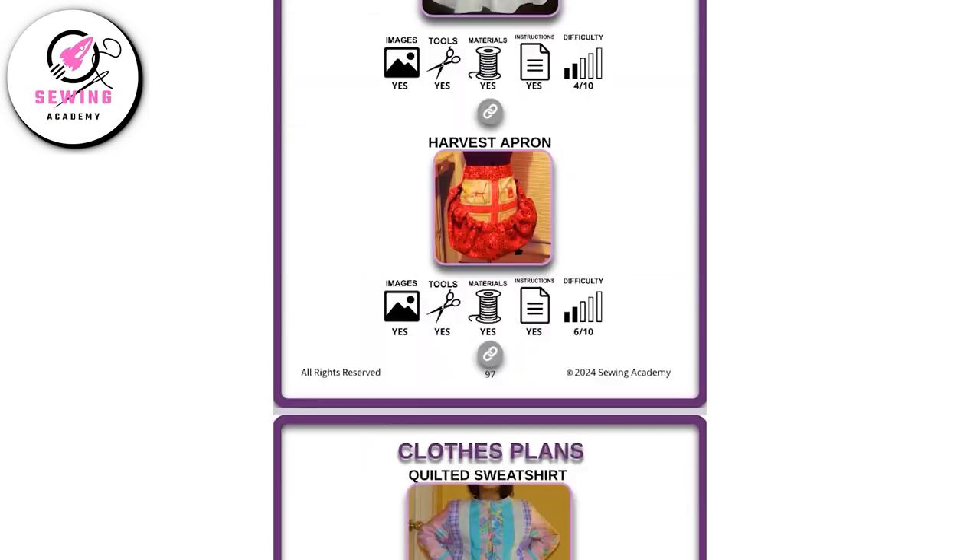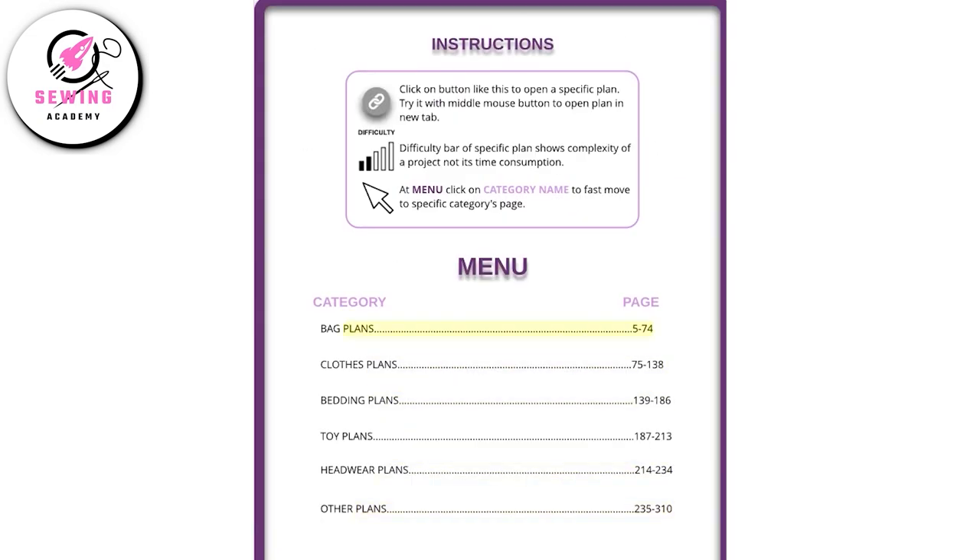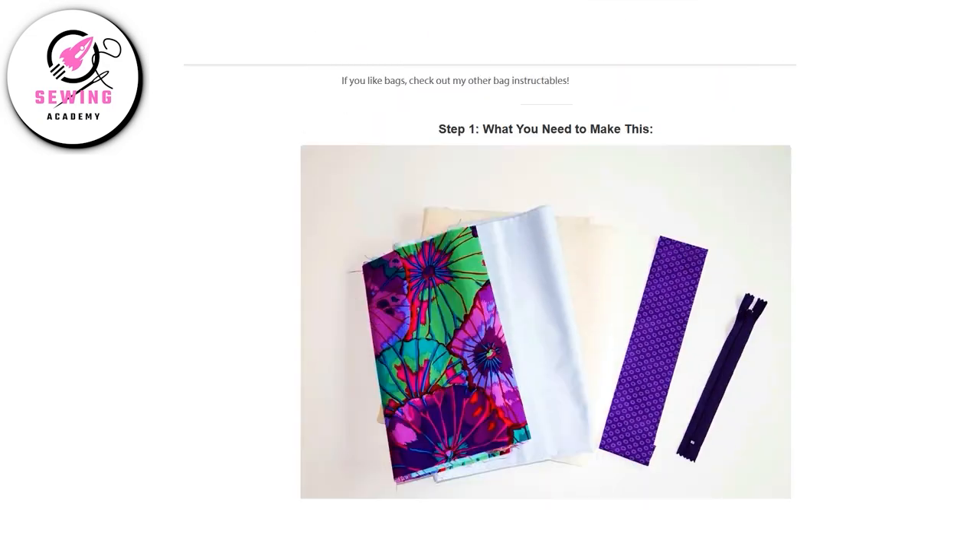600 sewing projects — the only sewing resource you will need. Transform your sewing experience today. Link is in the description of this video.